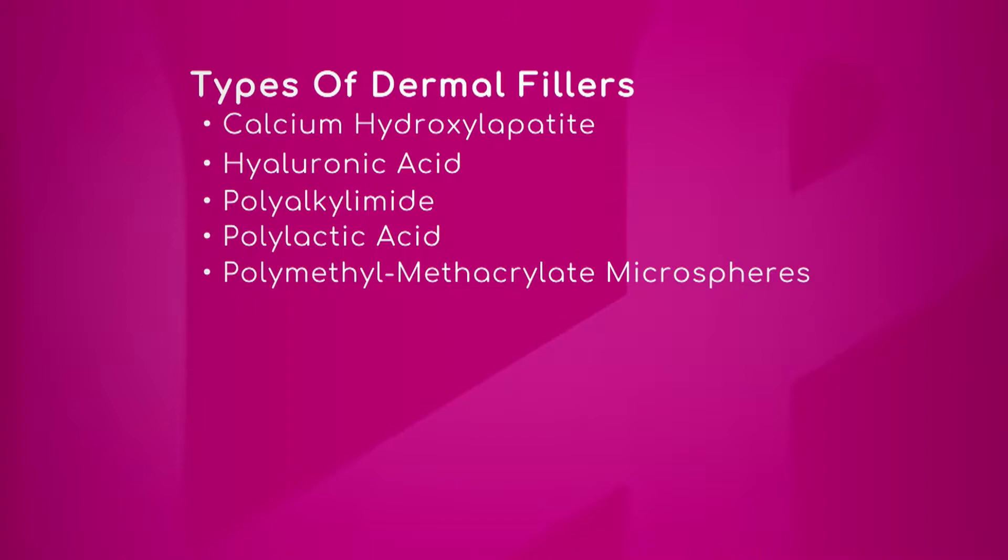One of the next most used products is calcium hydroxyapatite — that one is Radiesse. That product is also an excellent product for deep type of filling and volume type of filling. The remainder of the products on the market are mostly hyaluronic acid, and this includes the Restylane products, the Juvederm products, Belotero — there are probably 10 to 15 different hyaluronic acids on the market.